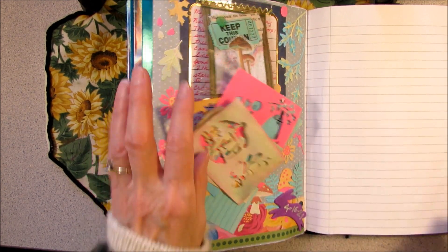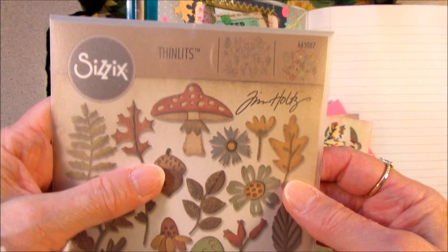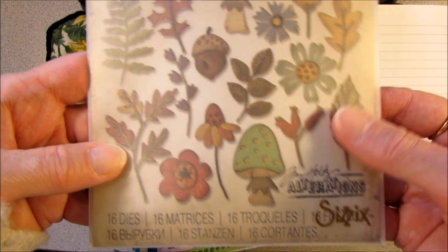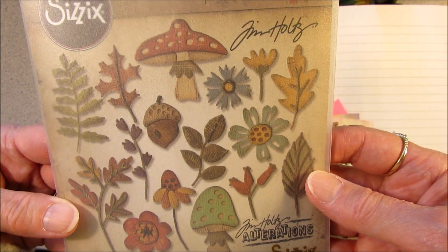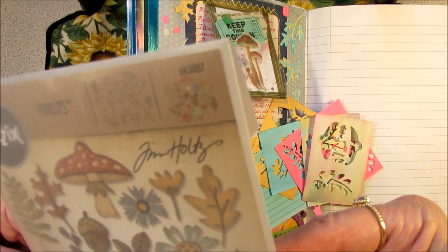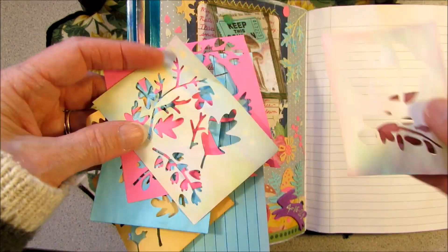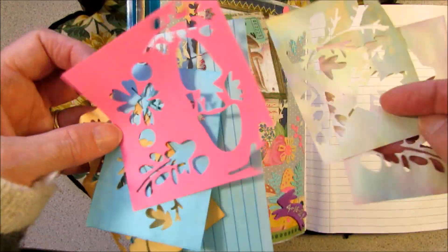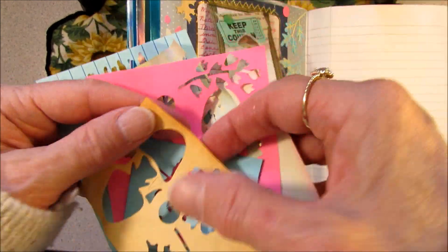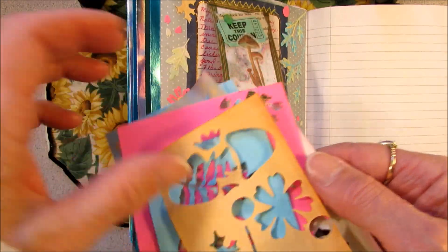And then all these pretty little papers that Brittany gave me, I used my die set. This is a Tim Holtz die set with some mushrooms and ferns and leaves and wildflowers. I took all those little pieces of paper and ran them through my Big Shot, and finished using the index card. I'm going to save these scraps and put them in my little scrap pile.